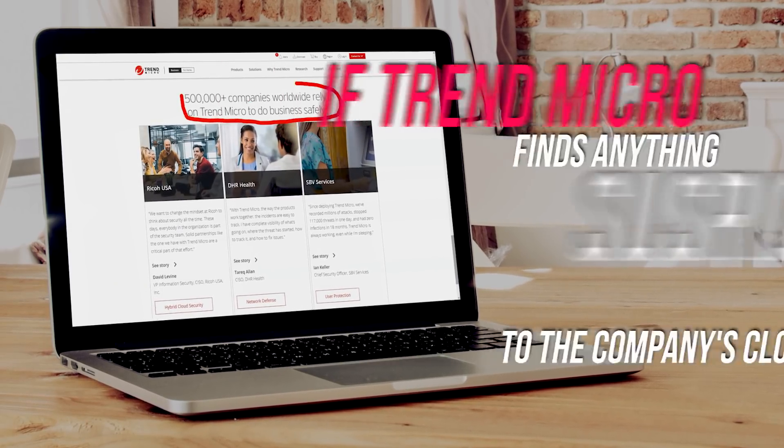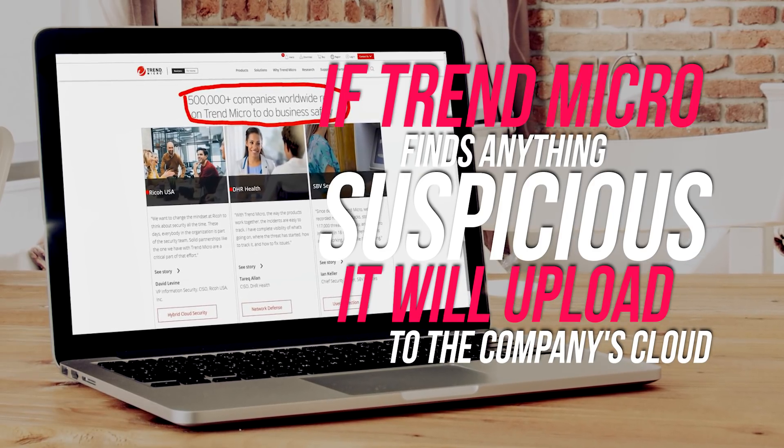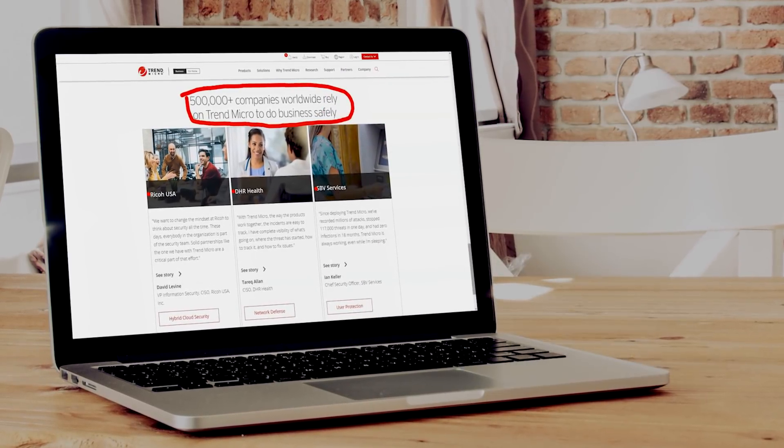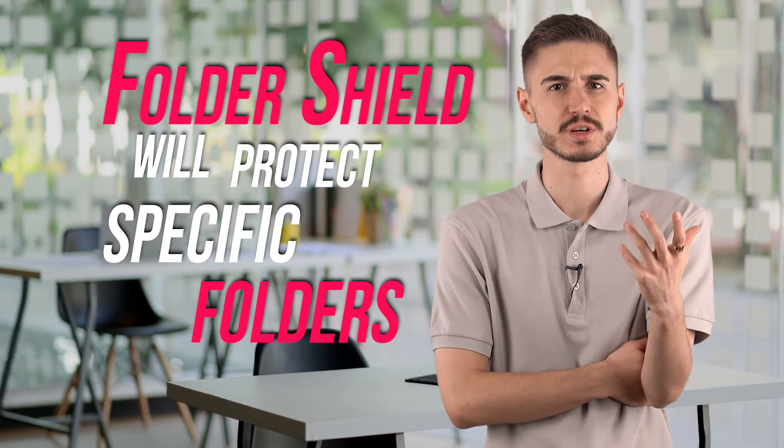If Trend Micro finds anything suspicious, it will upload it to the company's cloud for further investigation by a team of experts. Trend Micro Antivirus also includes another interesting utility — Folder Shield — which allows you to select specific folders that you want to protect from any attack and store safely. I was also pleased to see Trend Micro browser extensions that really work.